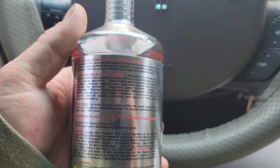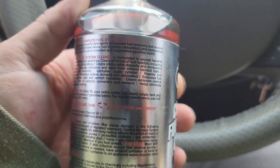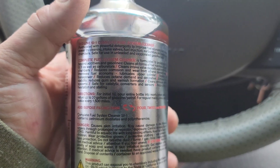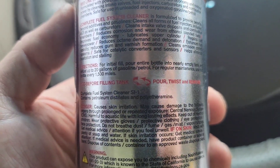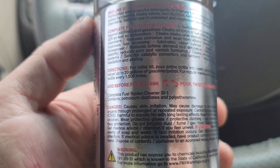Improves fuel economy, lubricates upper cylinder, regains lost horsepower, reduces octane demand and detonation, enhances fuel stability, reduces gum and varnish formation, cleans emission control systems, safe for catalytic converters and sensors, helps eliminate hesitation. Directions for initial fill: pour entire bottle into a nearly empty tank and refuel up to 20 gallons. For regular maintenance, use half bottle every 1500 miles.